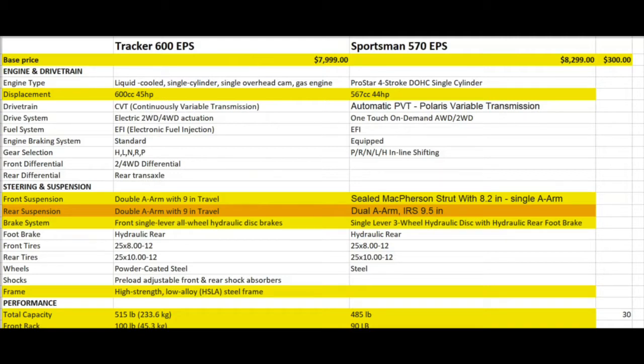I'm comparing apples to apples here. Both these machines are very similar in pretty much every aspect, to include price range, capacity, and engine. The Polaris 570 Sportsman is probably the best-selling ATV in the country — they just can't keep these things in the dealership because it's got the right amount of power, the right amount of size, and they're just very, very popular.